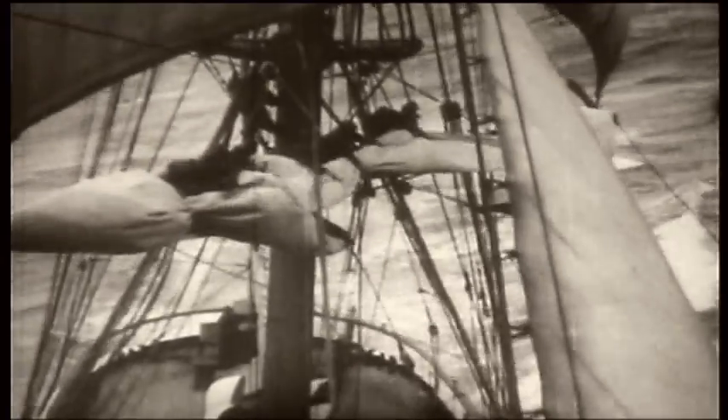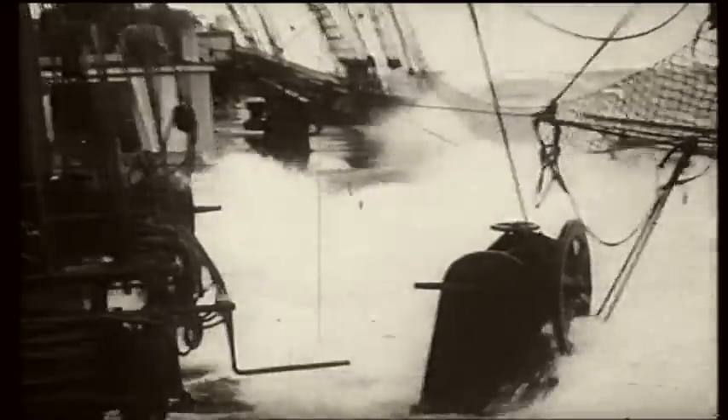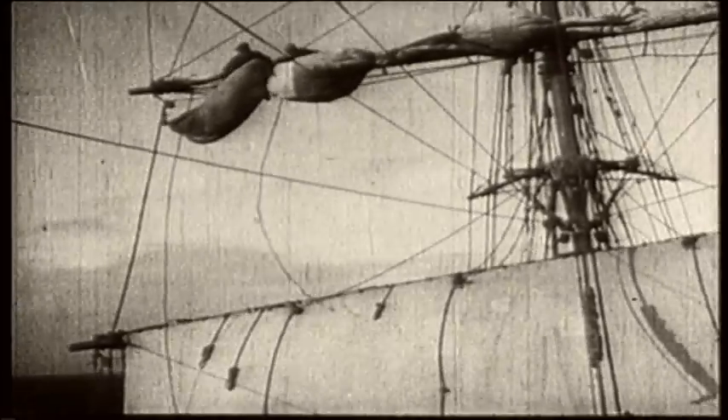In 1854, the clipper Champion of the Seas set a 24-hour speed record of 467 nautical miles. It would be over 150 years before a single-hulled sailing boat would beat it. The job of sailing these boats fast was a tremendous amount of work, and every time you wanted to set that sail or reef it, you were handling a ton of weight. Handling a topsail would take a minimum of eight people, and you were constantly changing your sail plan. It wasn't a life that was easy.